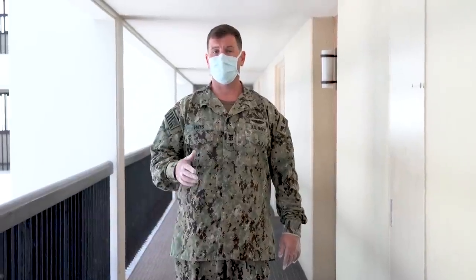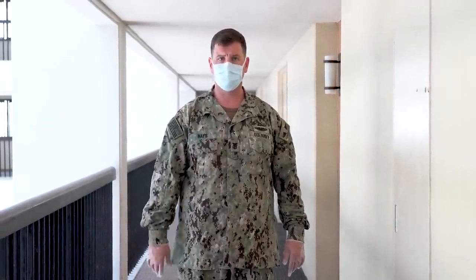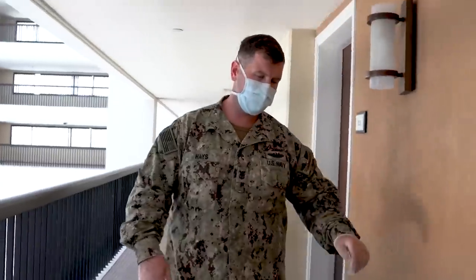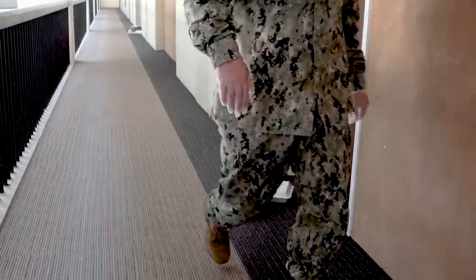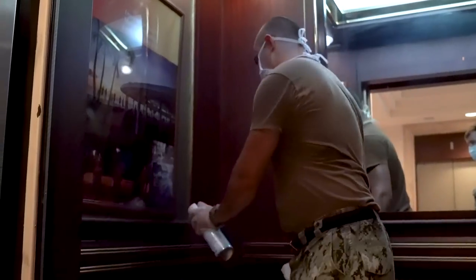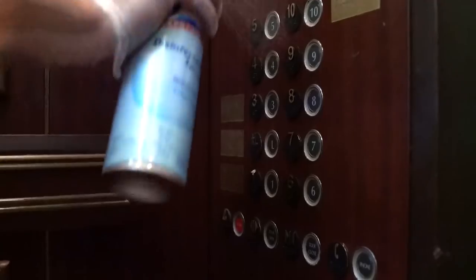Now that we've given them all the food items, we're going to knock on each one of these doors to let them know that lunch is ready. Now that we've completed all the food deliveries to each one of the rooms, we need to disinfect all the areas that we touch so we don't bring any of those germs to other parts of the hotel.